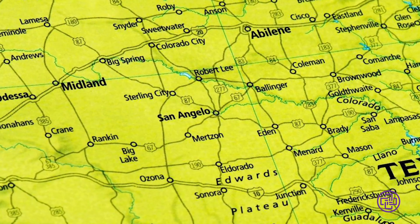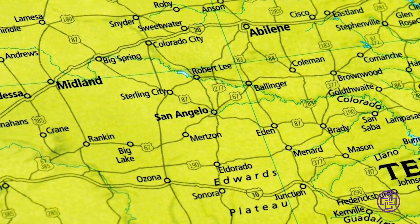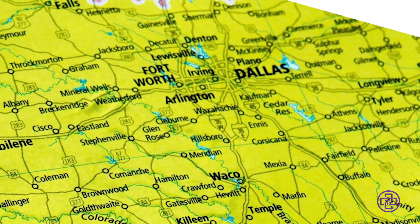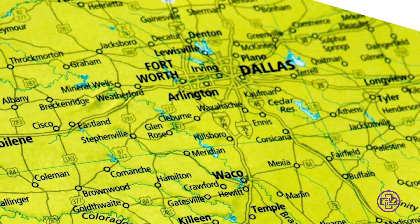I grew up in West Texas in San Angelo. I went to college there and then went on to medical school in Fort Worth, Texas, where I was exposed to general surgery on my OB-GYN rotation and I just really found that fascinating.